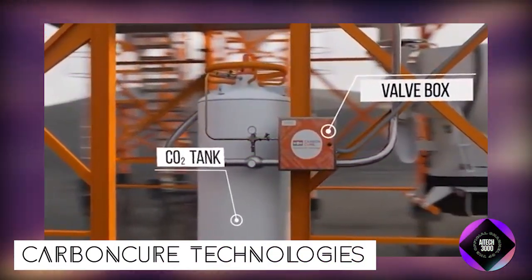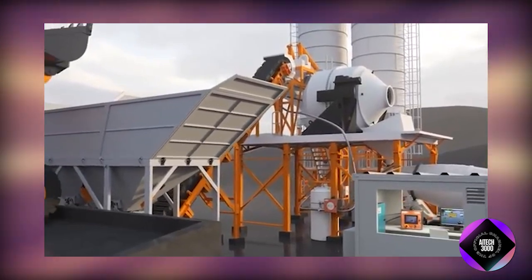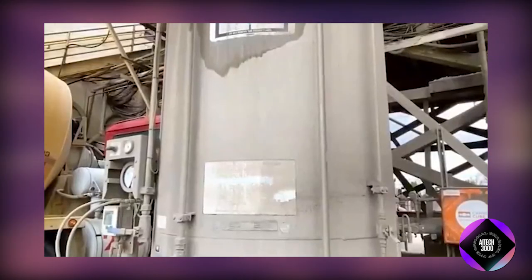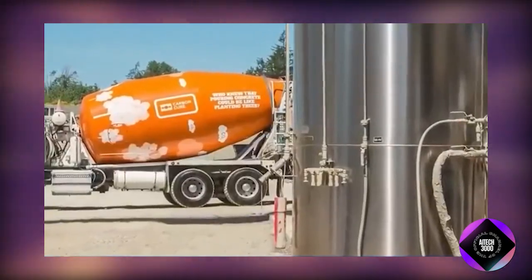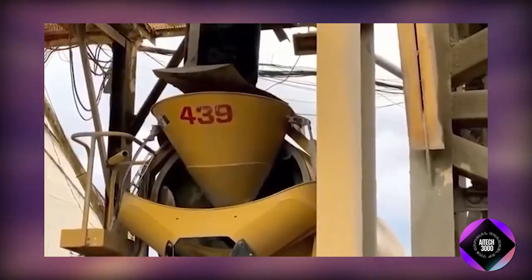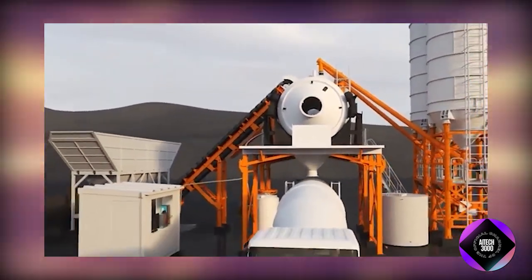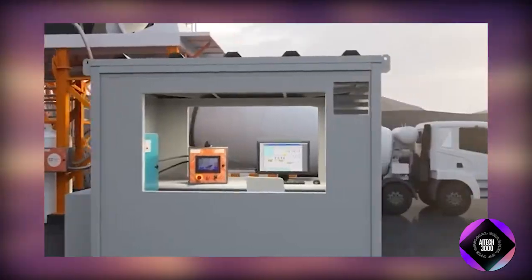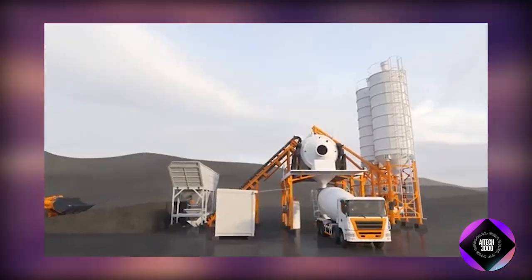CarbonCure Technologies, a Canadian company, is addressing global greenhouse gas emissions by reducing embodied carbon in concrete. Their innovative approach involves injecting captured carbon dioxide or CO2 into fresh concrete during the mixing process, resulting in a multi-faceted solution. This process not only reduces the need for cement but also enhances the strength and durability of the concrete while efficiently utilizing captured CO2. CarbonCure's technology is in commercial use globally and is estimated to have saved over 500,000 tons of CO2. Their ambitious goal is to save 500,000,000 tons yearly by 2030, impacting various concrete applications. Challenges include scaling up production, addressing regulatory issues, and increasing awareness, though the technology holds promise for a more sustainable future.